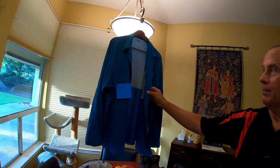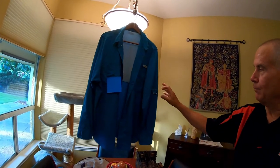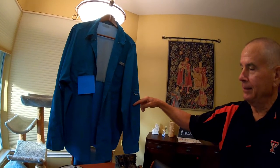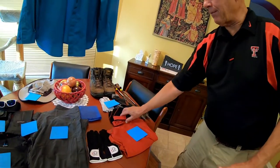First, I want to talk about the gear I'll be wearing every day on the trail. Up here we've got a Columbia long sleeve sun shirt — it has the capability of rolling up the sleeves to about half length. I'll be wearing that over an ExOfficio t-shirt.